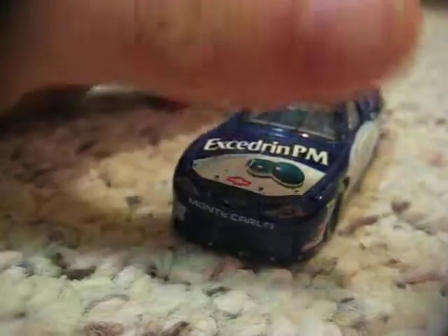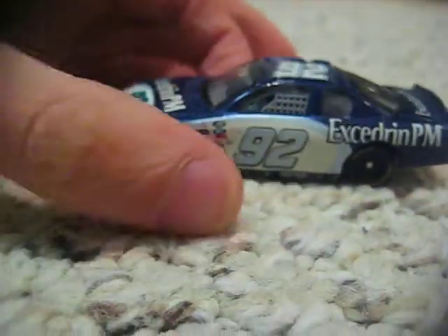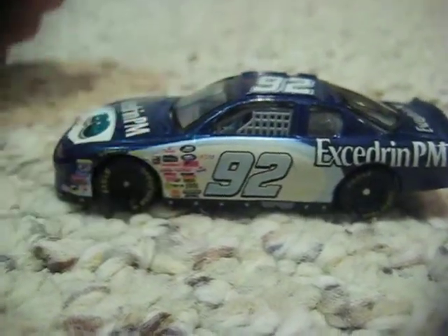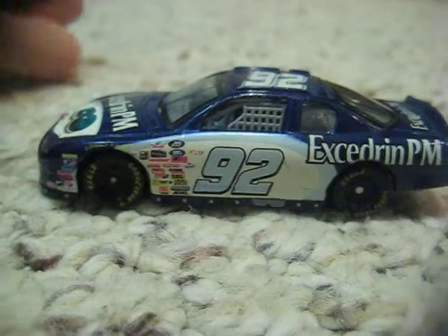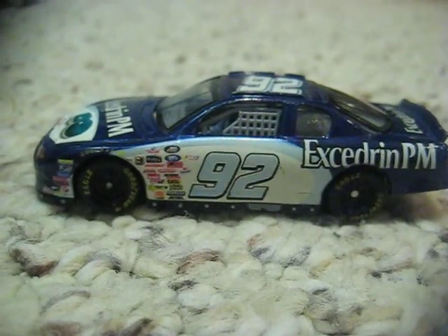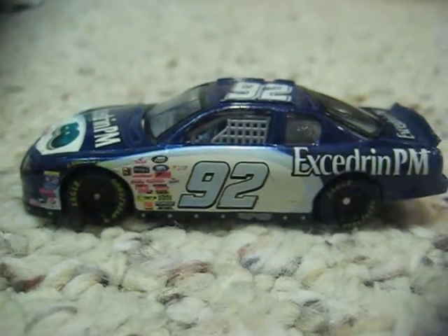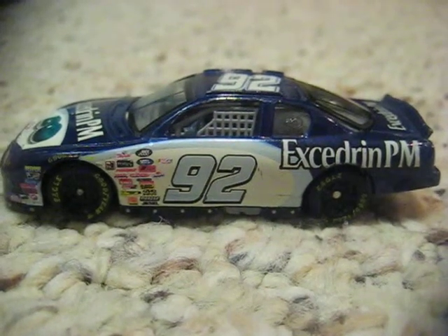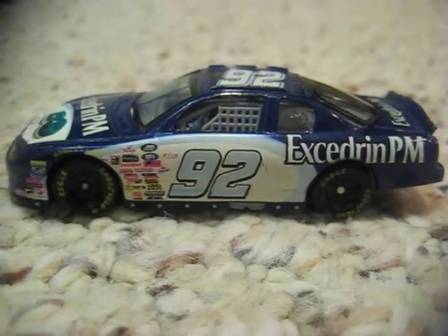That's the front right there. The number is 92. Jimmie took this car to Victory Lane in one Busch race — the inaugural race at Chicagoland in 2001.